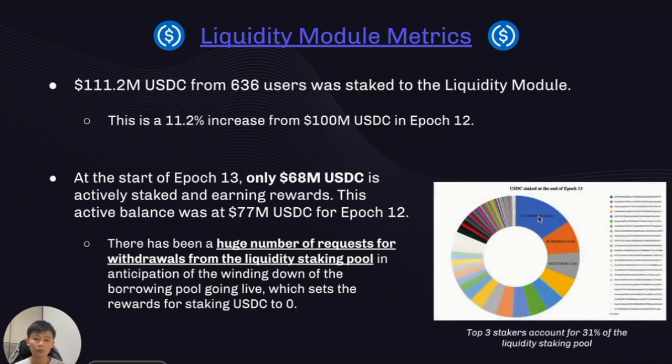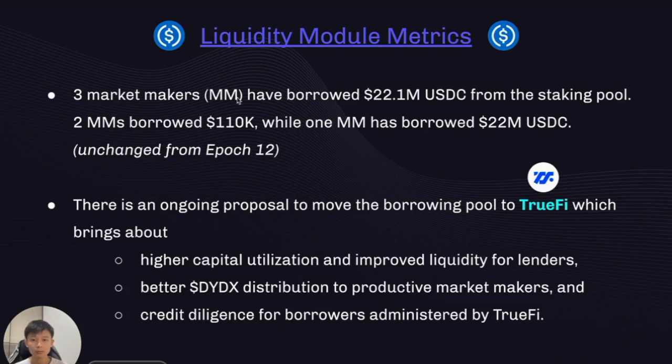Looking at the breakdown of USDC stakers in the liquidity pool, the top three stakers account for 31% of all USDC being staked. On the borrowing pool, three market makers cumulatively borrowed 22.1 million USDC — one market maker borrowed the majority at 22 million, while two others borrowed a combined 110,000. This dynamic is unchanged from Epoch 12. There is an ongoing proposal to move the borrowing pool over to TruFi, which brings high capital utilization, improved liquidity for lenders, better rewards distribution to productive market makers, and TruFi's ability to administer credit due diligence for all borrowers.